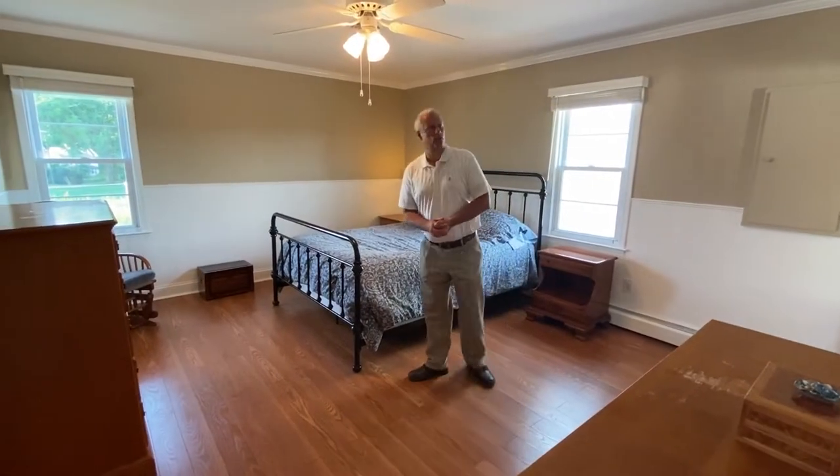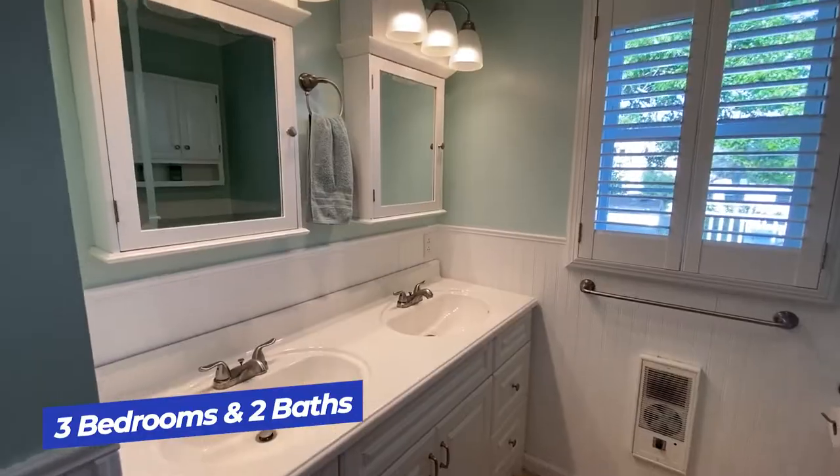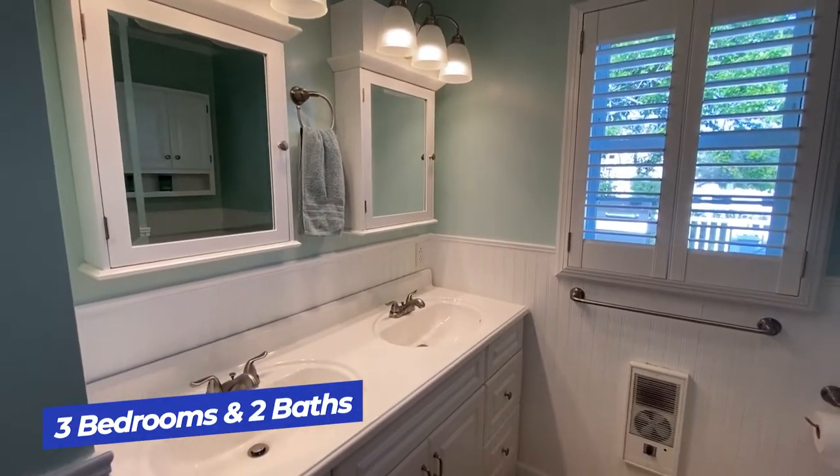Very spacious master suite, twin closets, well-appointed owner's bath — just another wonderful feature of this home.